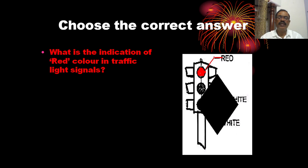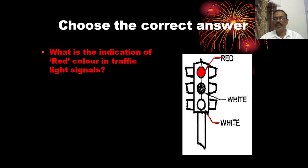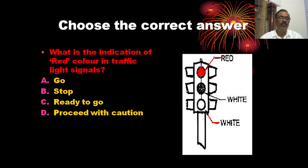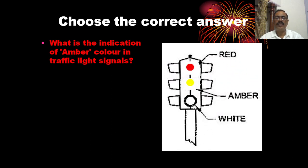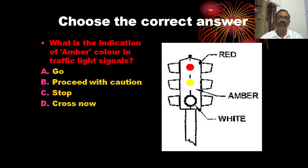What is the indication of the red colour in traffic light signals? The options include red, white, amber, yellow, and green. The correct answer is Proceed with Caution.